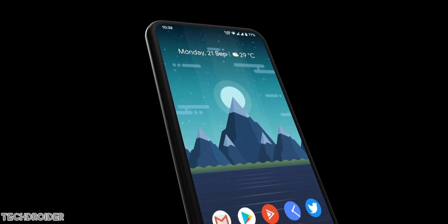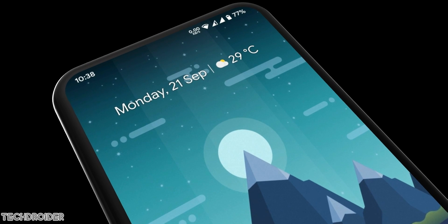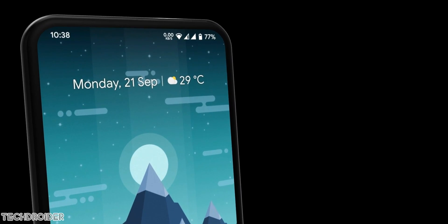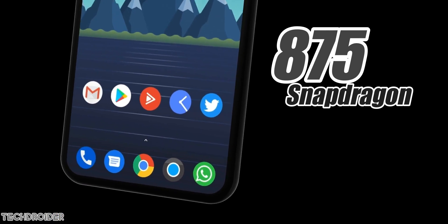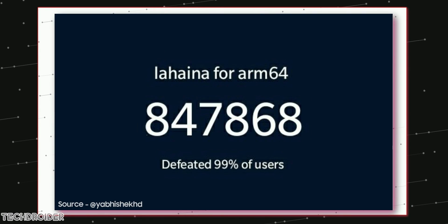Some huge information coming in from Nokia Power User — they say the Nokia 10, which is currently in production, has Qualcomm's 875 flagship CPU. The 875 is based on a 5nm process and it's going to be 25% more powerful than the 865. We saw benchmark scores a few days back and this silicon is a monster.